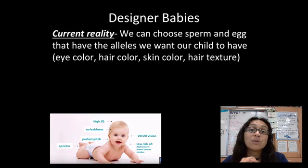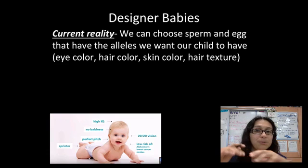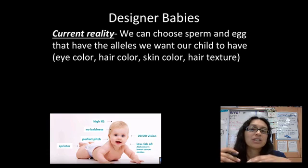First let's start with designer babies. The reason they're called designer babies is connected to designer clothing where you pick all this nice stuff. The concept of designer babies is that we could choose what traits we pass on to our children.